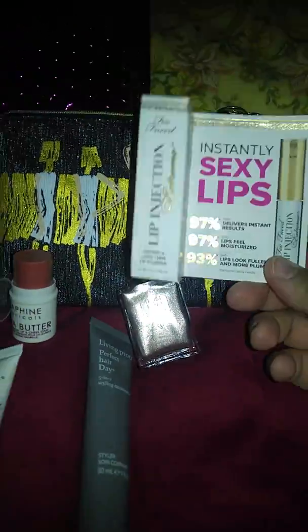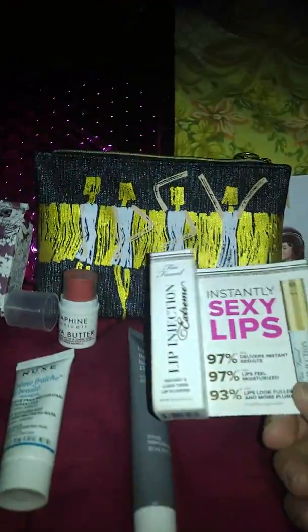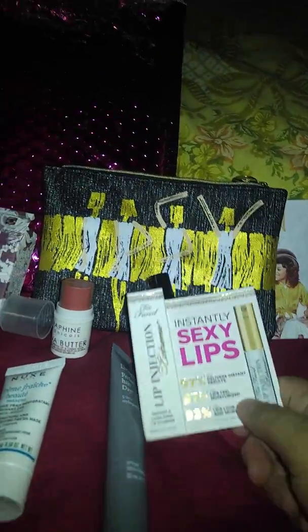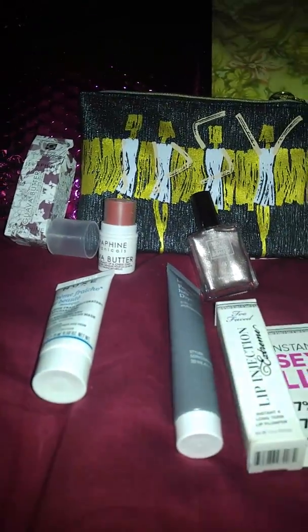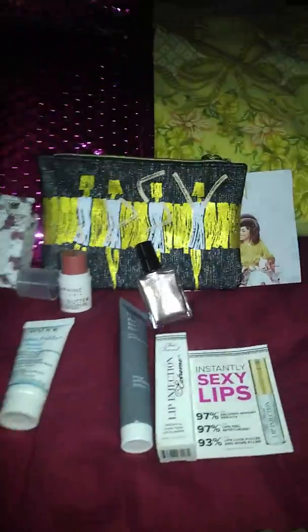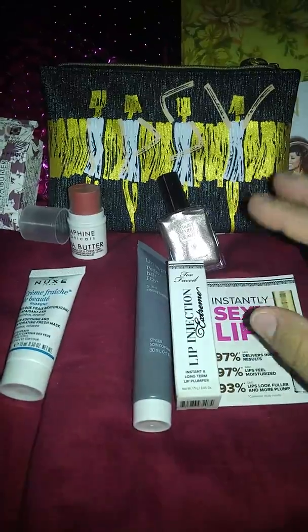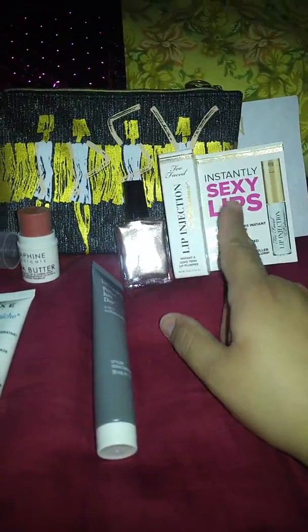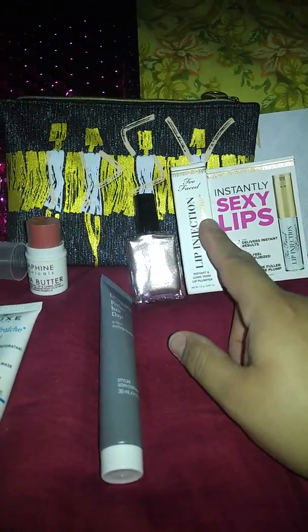I'm so happy and very excited that I got this in my Ipsy. I didn't think they would give something like this out. That's pretty much it — what I got in my Ipsy. I got these five items, and my two favorite items in this bag for this month are the nail polish and the lip injection from Too Faced.